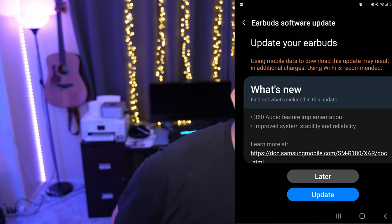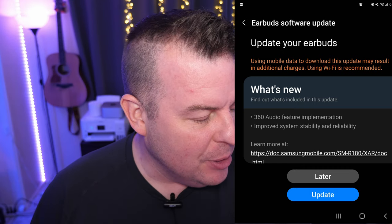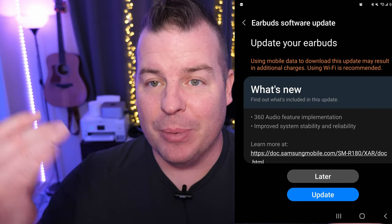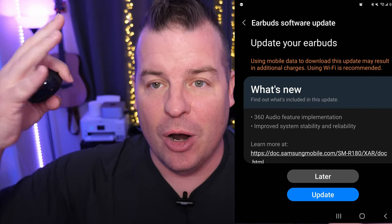Our first story today is about the Galaxy Buds Live. They just got a new feature, and these are pretty old at this point and they're still getting new features. The update rolled out either yesterday or today. As you can see right here, the update adds the 360 audio feature and improves system stability and reliability. So now you'll be able to hear 360 what's going on around you. Download it via the Galaxy Wearable app for your Galaxy Buds Live.